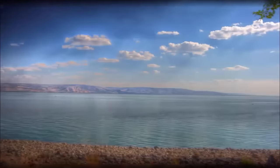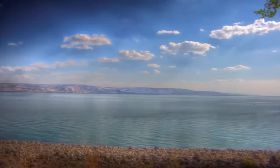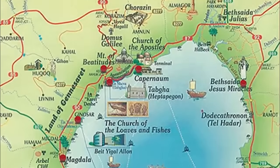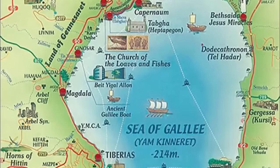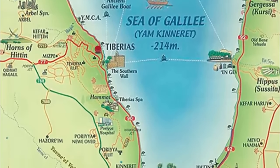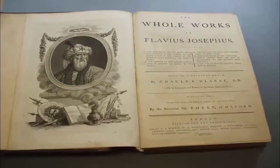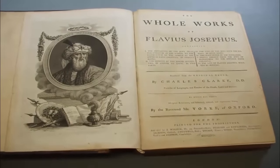The Sea of Galilee — although not a real sea, it has remained named as such due to the staunch traditions, mainly religious, which have grown and flourished from around its shores. The 1st century historian Flavius Josephus, for example, was so impressed by the areas surrounding the Sea of Galilee.